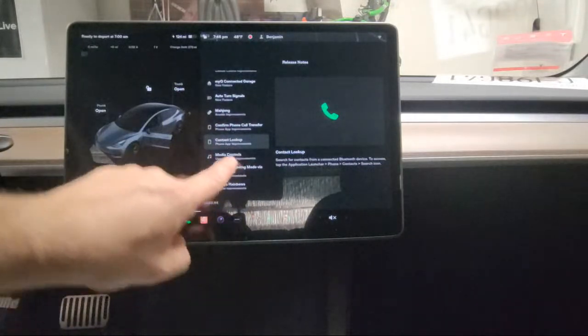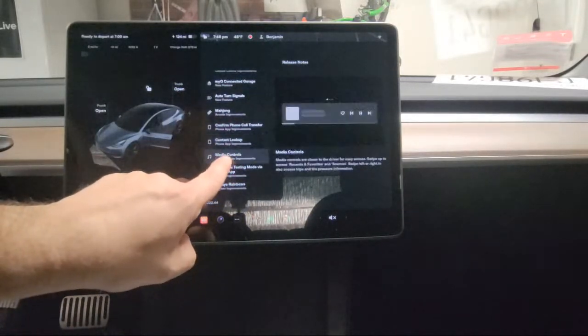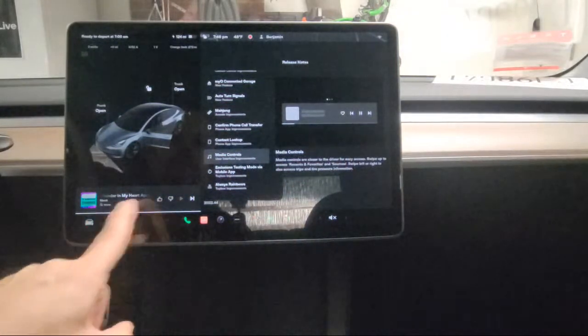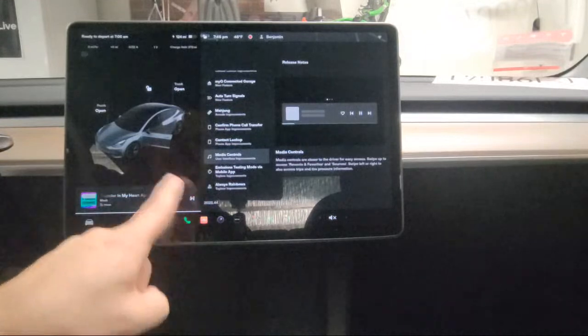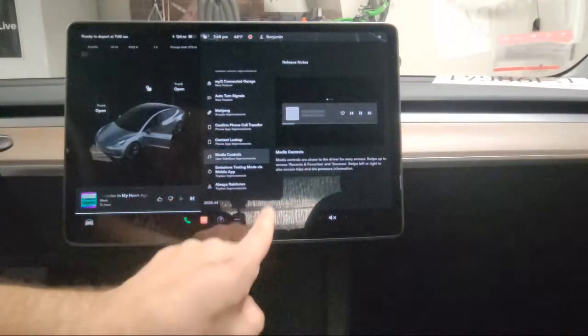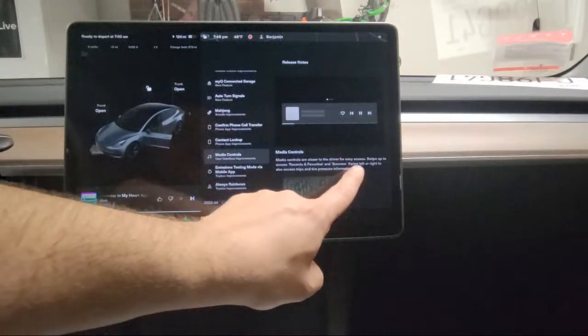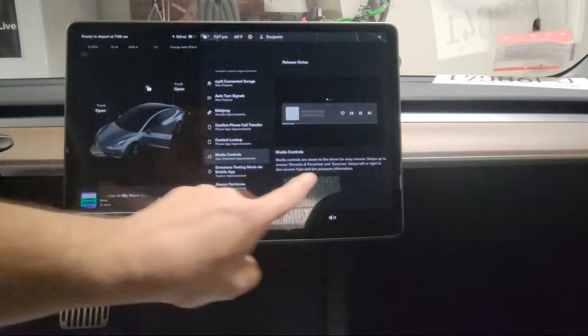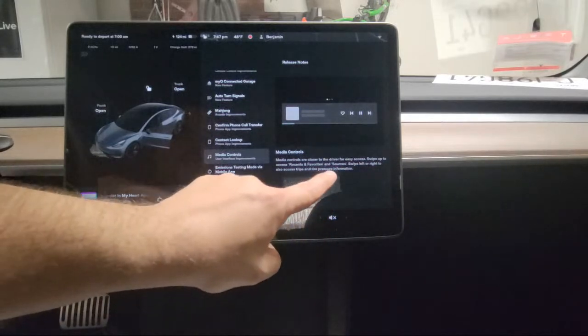Another part of the update is media controls — they are now closer to the driver, moved down here on the screen. I have music running in the background on mute so you can see it. Swipe up to access recent, favorites, and sources. Swipe left or right to also access trips and tire pressure information.